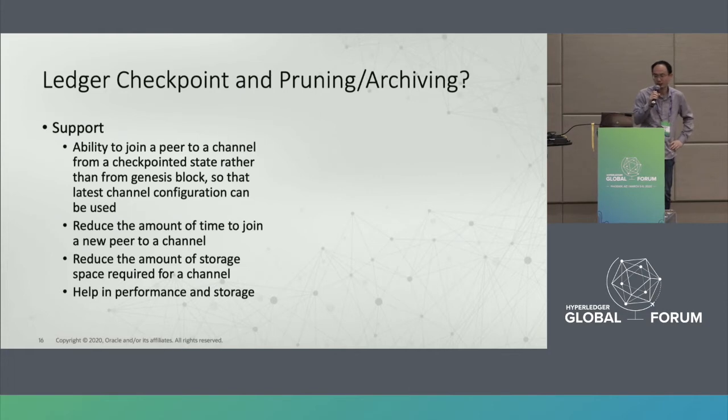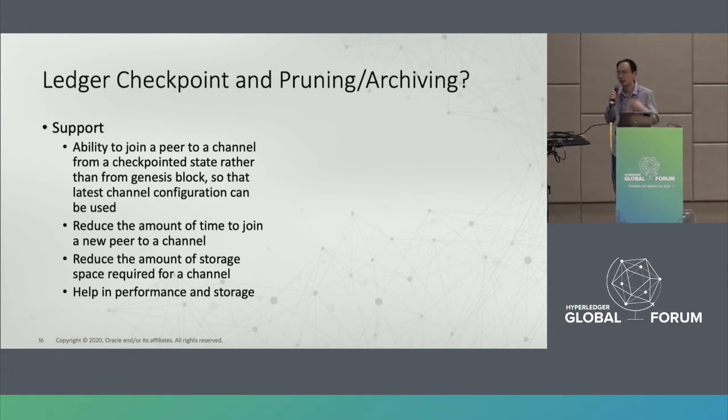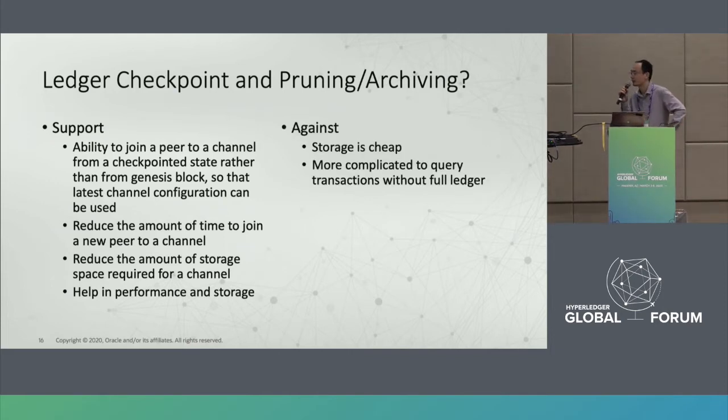Another question is related to ledger checkpointing. Ledger checkpoint means all members of a channel can agree on a snapshot. When someone joins a new channel or restarts, they can start from the snapshot point rather than from the very beginning. This can reduce sync time, save storage, and help performance somewhat. Against opinions note that storage is cheap and if there's no full ledger — only snapshots — it requires more operations to query transactions, which is less efficient.